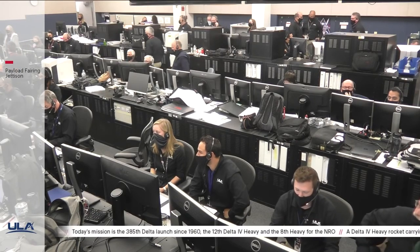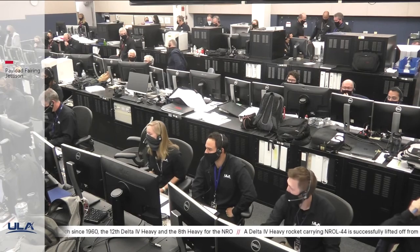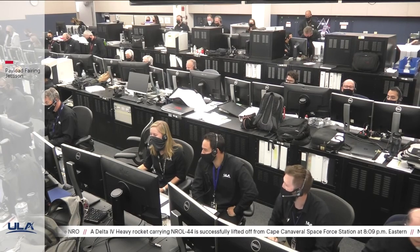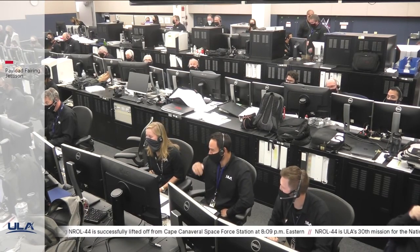As you just heard with that call for payload fairing jettison, that will wrap up this evening's live coverage of the broadcast. ULA's Delta IV Heavy made history this year when it became the first operational rocket to host 3D projection mapping. Let's take a look at the footage from this unique event.